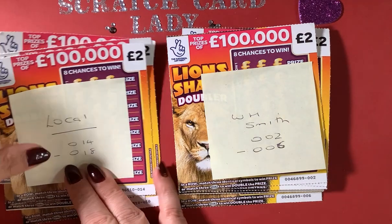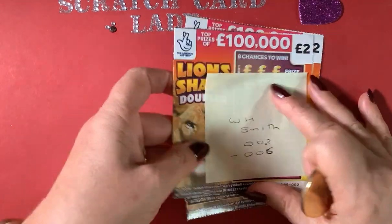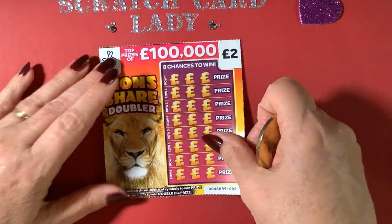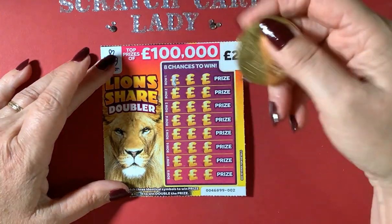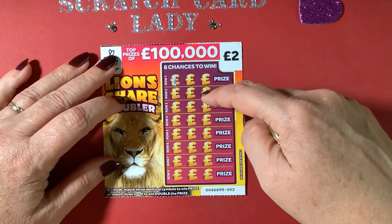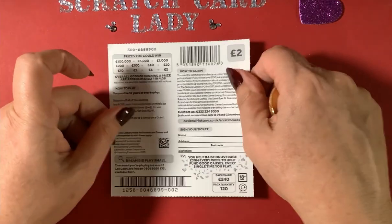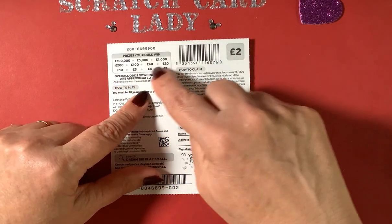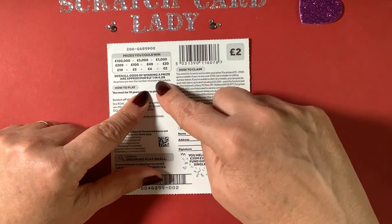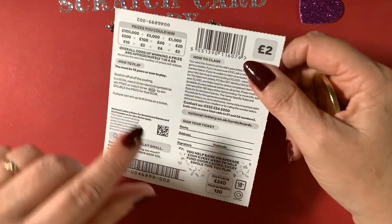I'm going to start with the WH Smith ones. Thank you to everyone that's liked, subscribed, and is viewing the channel. On this card, you've got four top prizes still left. You need to match three identical symbols to win a prize, and if you get three doubles, you win double the prize. The prizes are £2, £4, £5, £10, £20, £40, £100, £200, £1,000, £5,000, and £100,000. The odds of winning are one in 4.08.